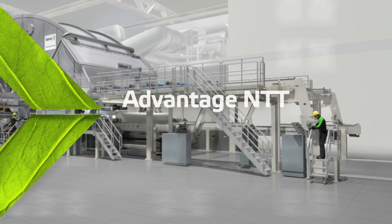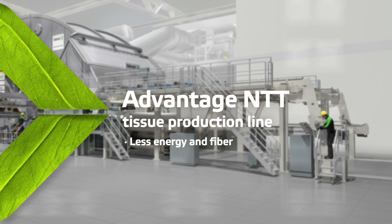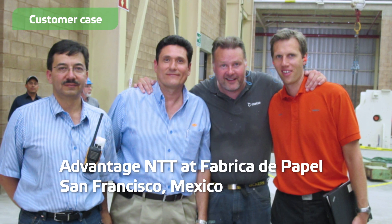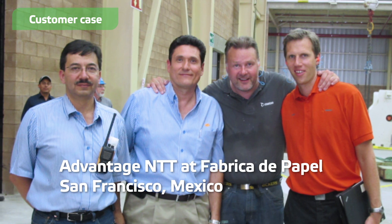The Advantage NTT tissue production line saves in energy and fiber compared to traditional technology. It gives the tissue maker unique flexibility to swing between conventional and textured tissue in just a few hours.